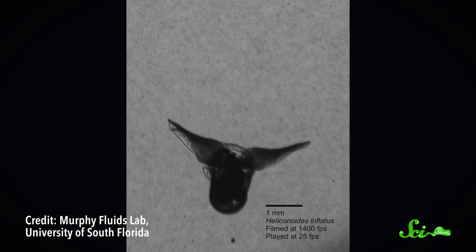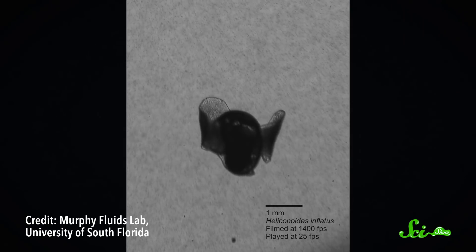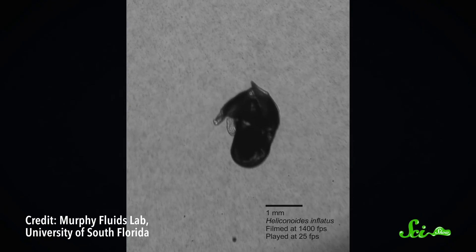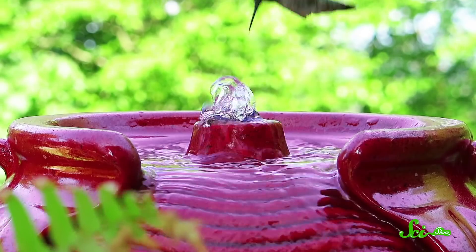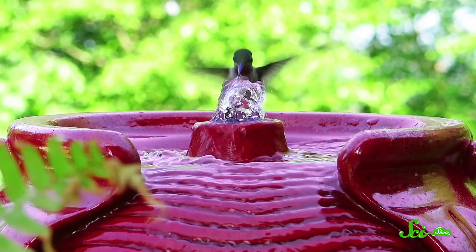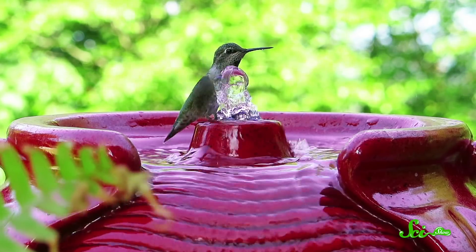Rather than swim like most other aquatic life, this creature seems to fly through the water with tiny wings. And scientists studying these wing movements noticed something interesting — they looked remarkably similar to the wing movements of hummingbirds and fruit flies.